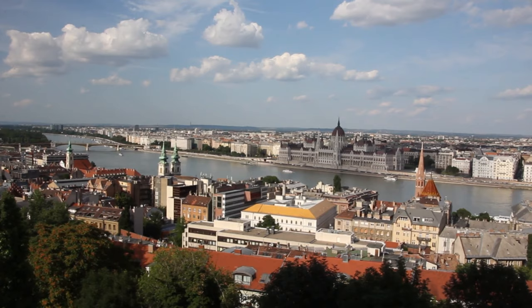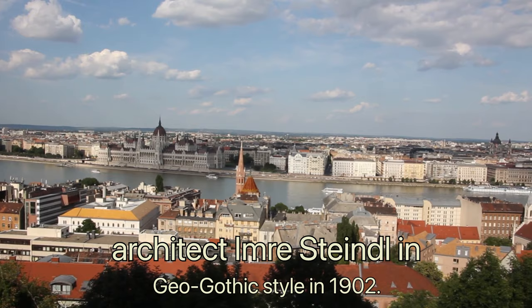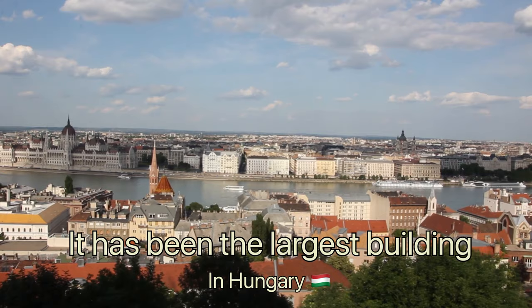Budapest is a popular tourist destination. The Hungarian Parliament building is situated on the Pest side on the eastern bank of the Danube. It was designed by Hungarian architect Imre Steindl in Gothic style in 1902. It has been the largest building in Hungary.